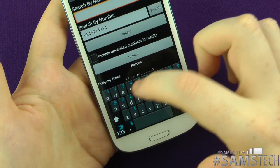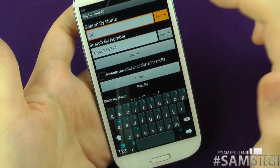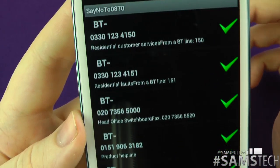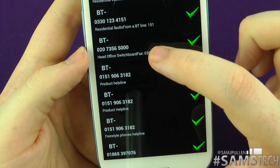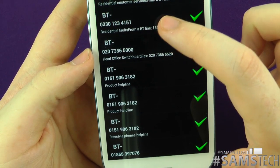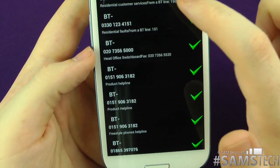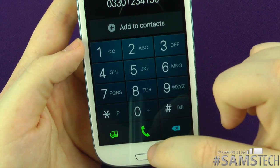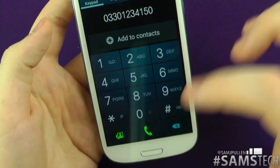We'll try another company — let's try BT. Click search, and it finds all the different BT numbers. You've got the product helpline, head office switchboard, residential faults, residential customer service. If you want to call one, you tap it, and it jumps straight to your dialer so you can call it straight away — ringing a local rate number instead of a premium rate number.